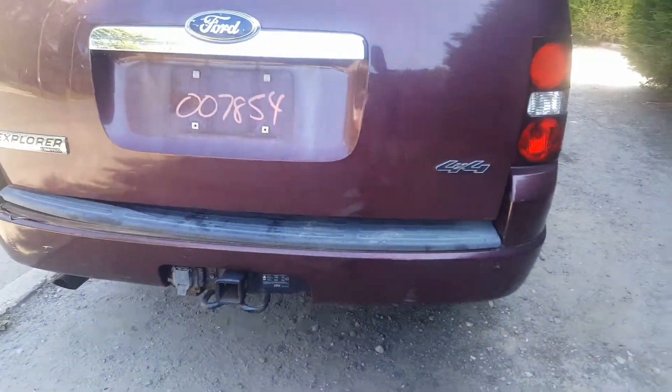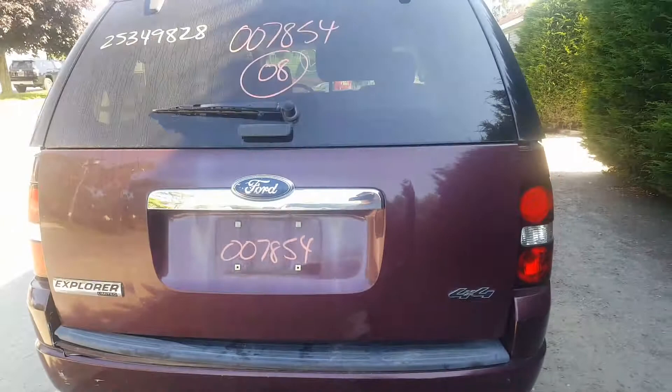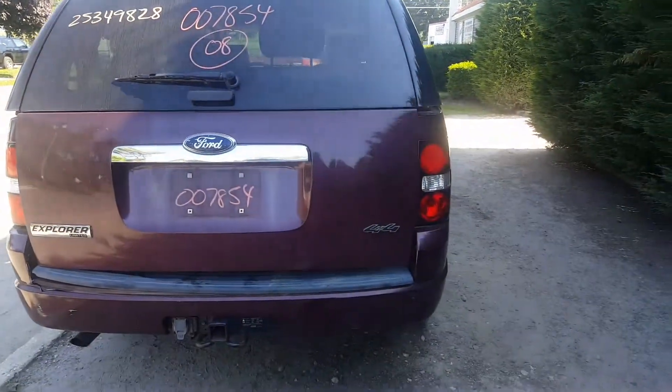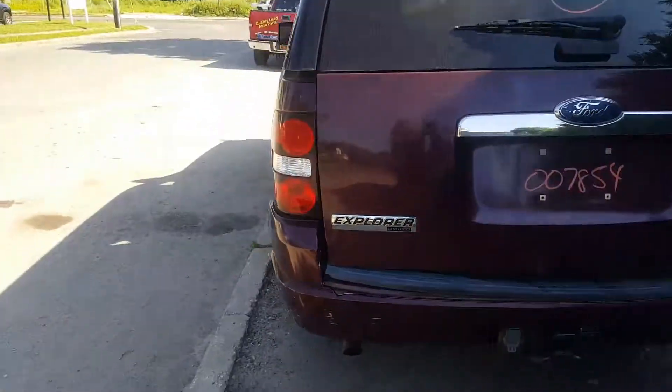Rear bumper cover is no good. Reinforcement is good. It's got the big hitch. Hatch is in good shape. Heat wiper, privacy. Tail lights are good.